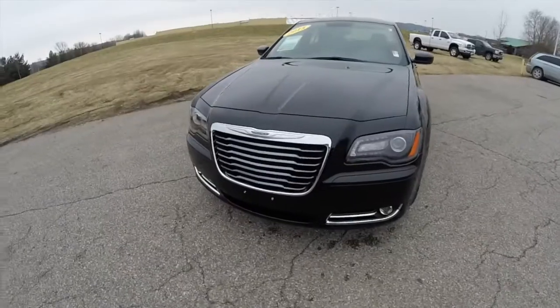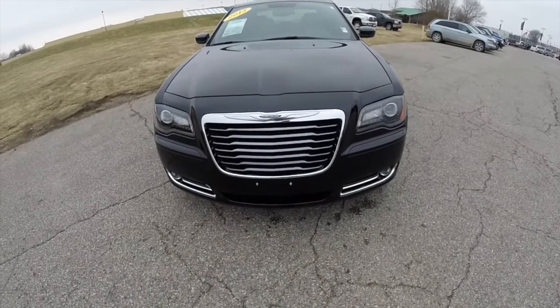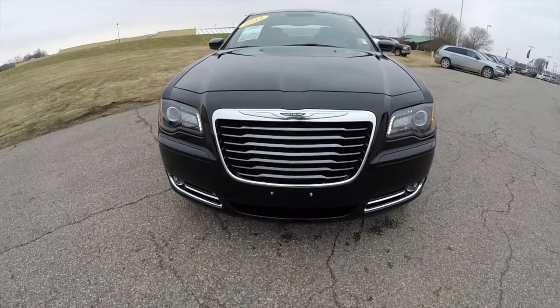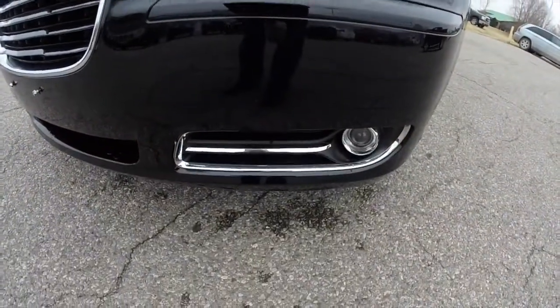This vehicle does have remote start. To activate remote start, just double press the remote start button on the key fob. The vehicle also has LED daytime running lights, projector beam headlamps, and projector beam fog lamps.